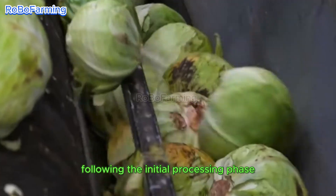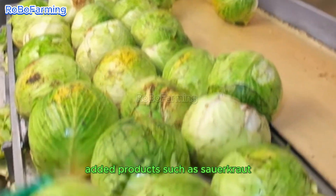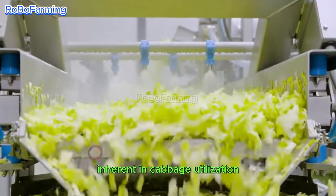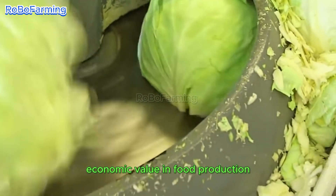Following the initial processing phase, cabbages can be creatively transformed into value-added products such as sauerkraut, showcasing the versatility inherent in cabbage utilization and reflecting the potential for generating additional economic value in food production.